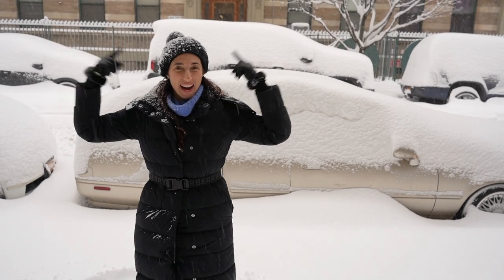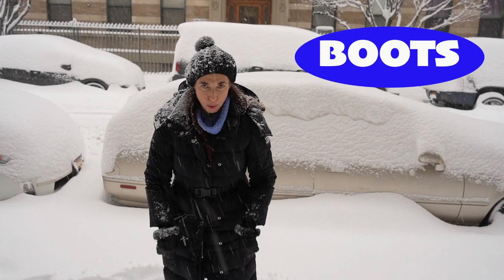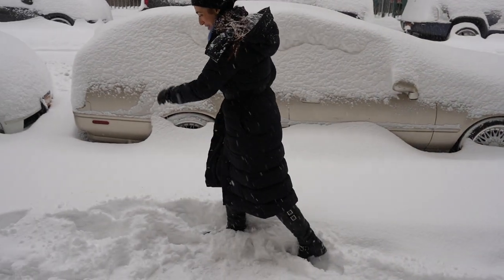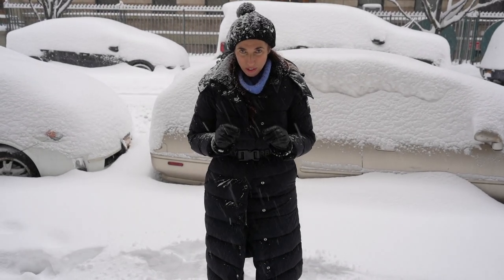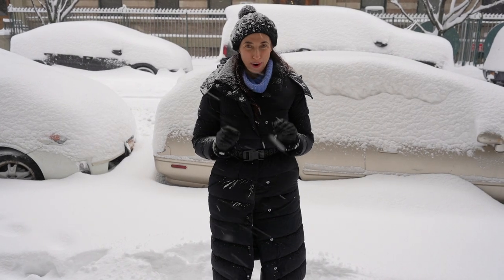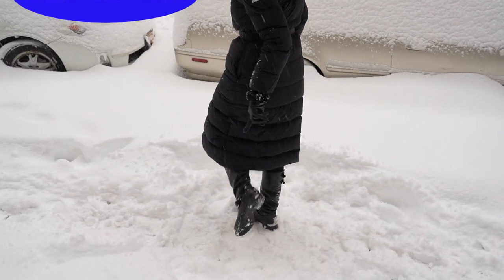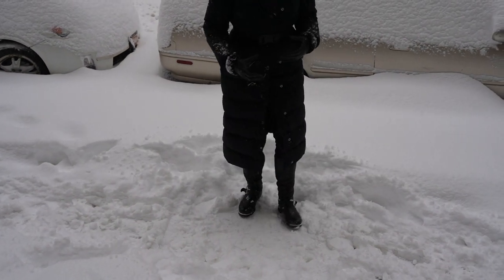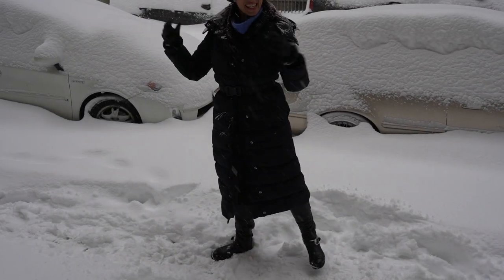Now that we have our hat and gloves, we're going to move on to boots. Boots are so important in New York City — you will easily get in 10,000 steps a day, and when you're walking through weather like this or through snow, you need a really good pair. The first thing you need is great traction. As you can see, the bottom of these boots have really great traction, so when I'm walking on snow and ice, I'm not going to slip and fall like a comedian slipping on a banana peel.